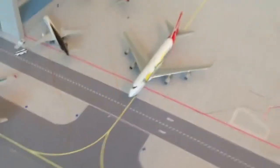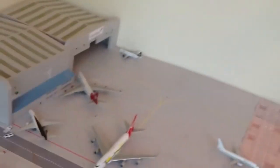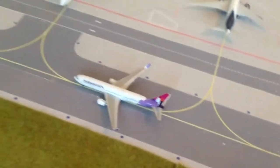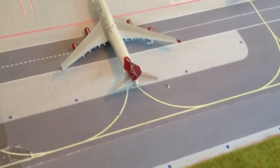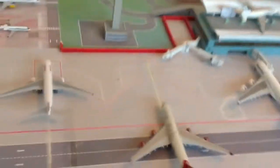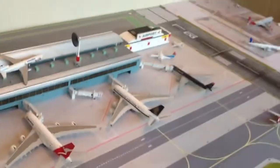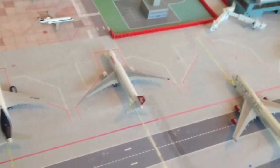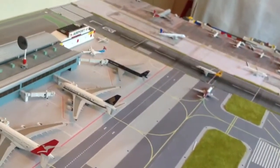Here we have the Qantas 744 in the Wallabies livery — it was in the Virgin hangar for a couple of nights. That's just going to wait for the Hawaiian to pass, then it's going to taxi down and go into one of the gates here. I think it'll take Singapore's gate since that's going off later. As for the US Airways gate, we'll see.